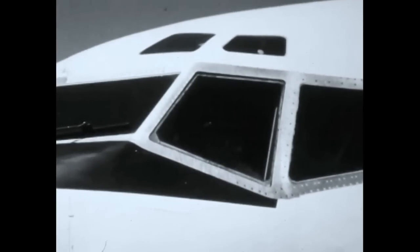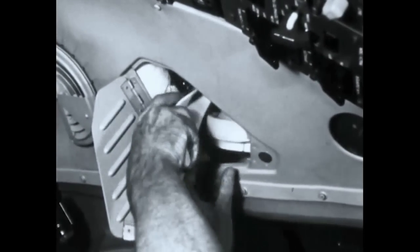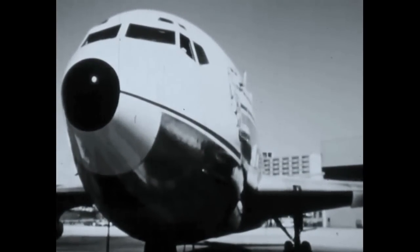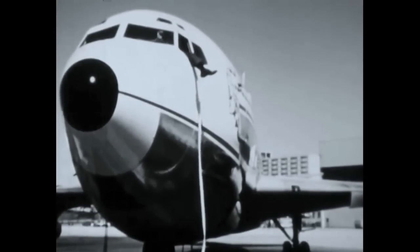To prepare for evacuation through the open cockpit windows, be sure the strap is attached to the airplane, then deploy the strap out through the window, and evacuate by the leg, head, body, leg method.